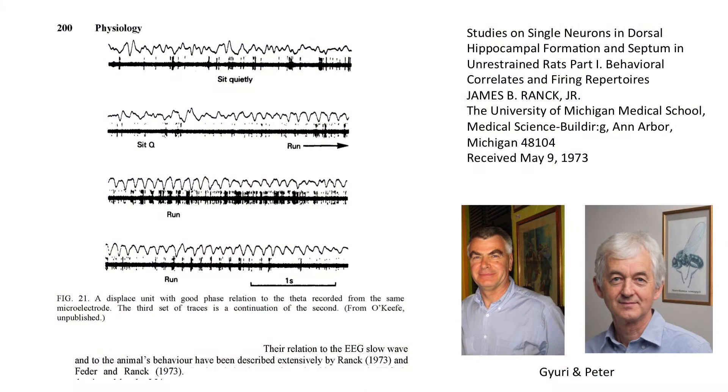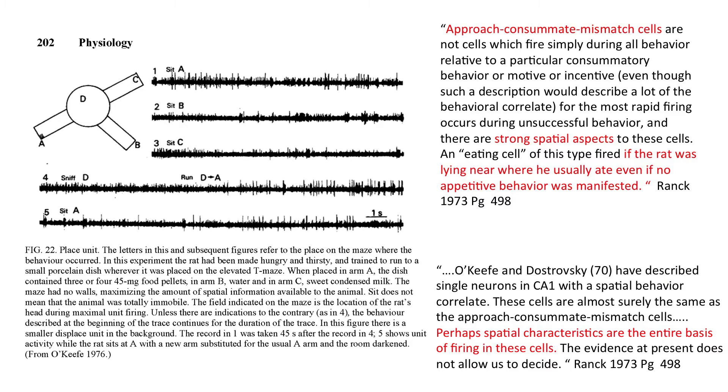All of a sudden, the electrophysiological level of single-cell recording was showing us something about the LFPs we didn't know before. The relationship of these cells to the EEG slow waves and the animal's behavior had been described already by Jim and by Fader and Ronk. That story has been taken up with a vengeance by Yuri and Peter Somogy. We still don't really know what the function of these oscillations are. There are ideas that oscillations at different frequencies might contribute to the formation of place cells.